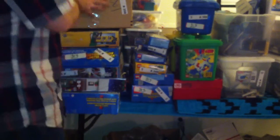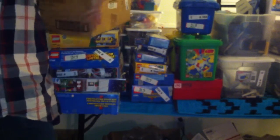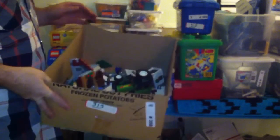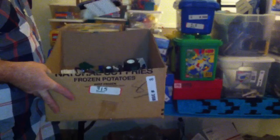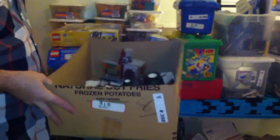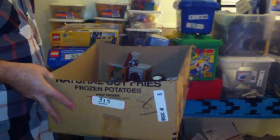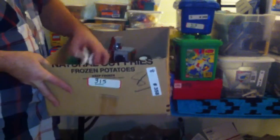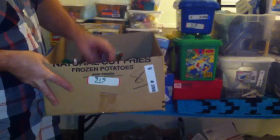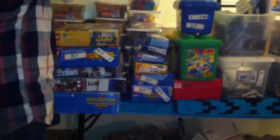First off, let's start with this box here. This actually looks like it's most of the winter set. There are two different winter sets here — the toy shop and the bakery are both here. And most of the parts looks like are in here. Let's see if we can complete that.